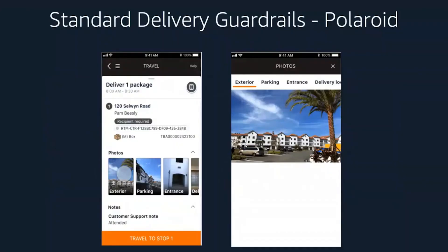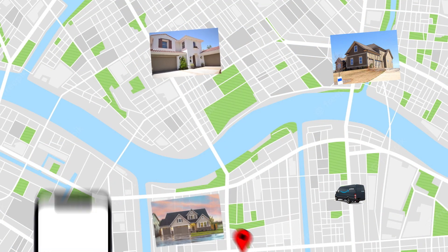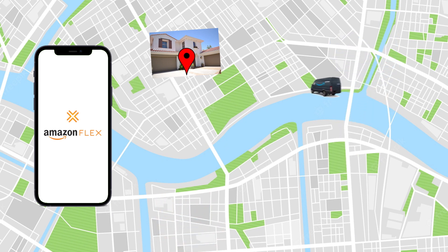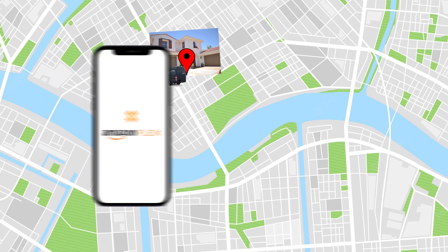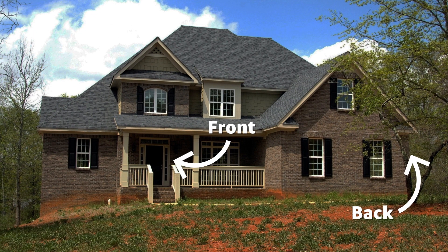The first guardrail is called Polaroid. The goal of this guardrail is to assist transporters in identifying the delivery location by displaying photos of that address in the Amazon Flex app. To help decrease cognitive load on transporters, especially as they navigate to unfamiliar locations, we display images of the building's view from the street, the optimal parking location for our delivery van, the building entrance the transporter should use, and the final delivery location. All of these are to assist the driver in ensuring that they're delivering to the right location.